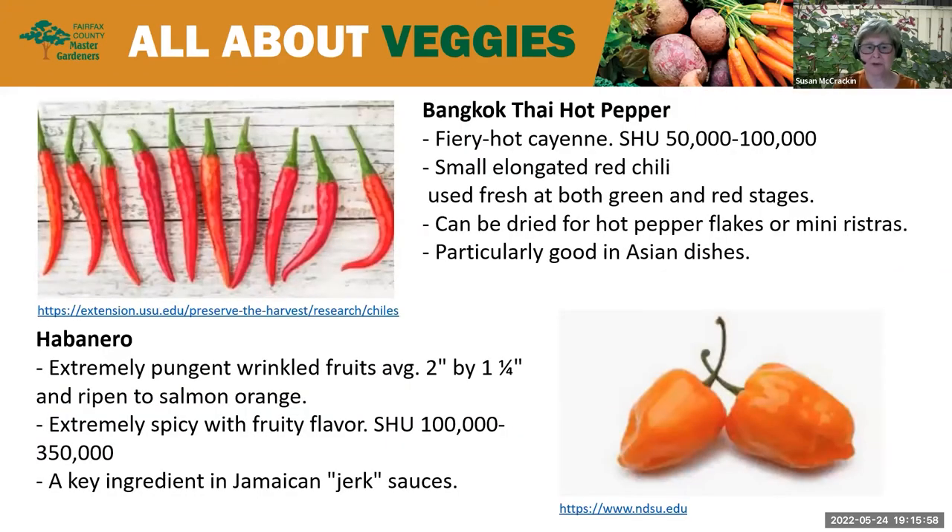The Bangkok Thai hot pepper is a fiery hot cayenne pepper with small, elongated red chilies. You can use it both green and red, dry it for hot pepper flakes, use it in mini ristras, and it's really good in Asian dishes. SHU: about 50,000 to 100,000. Finally, the habanero is an extremely pungent, wrinkled fruit — only about two inches by one and a quarter — that ripens to a beautiful salmon orange. Extremely spicy with fruity flavor, it's a key ingredient in Jamaican jerk sauces. SHU: 100,000 to 350,000.